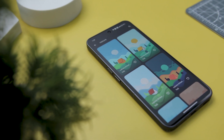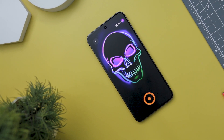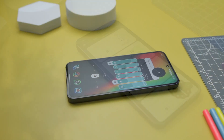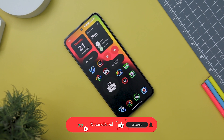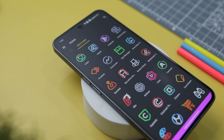Embedded deep within the Android experience lies the art of personalization, a transformative journey that can metamorphose your ordinary smartphone into something extraordinary. Today we are delighted to unveil another eagerly anticipated showcase of the finest customization apps that you all have been waiting for. If you really like what we are doing on this channel, let's try to hit 2000 likes for this video. And with that said, let's kick off with our first app.